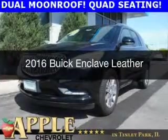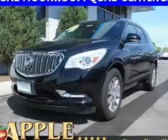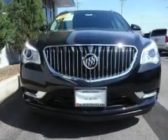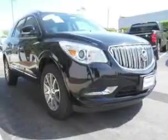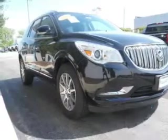This is a certified pre-owned 2016 Buick Enclave. It's powered by all-wheel drive, a 3.6 liter 6-cylinder engine, and a 6-speed automatic transmission. With fewer than 20,000 miles, this vehicle has a long road ahead.